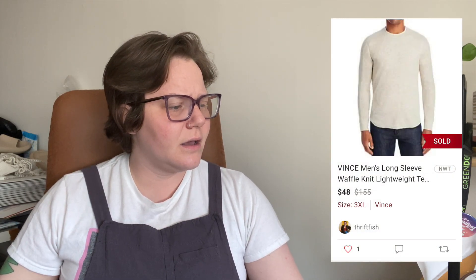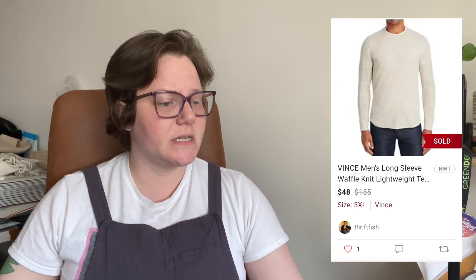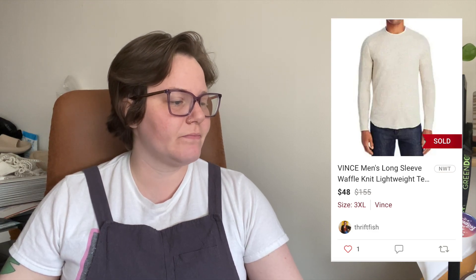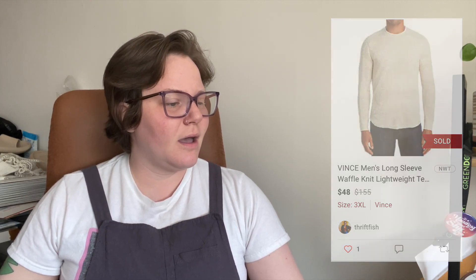Next up, a men's item sold after 92 days. I have a lot of nice men's stuff slowly trickling out of my closet. This item was new with tags and sold for $48 with a $2.98 shipping discount, so I got $35.42. I'm not unhappy with that sale after that amount of time.